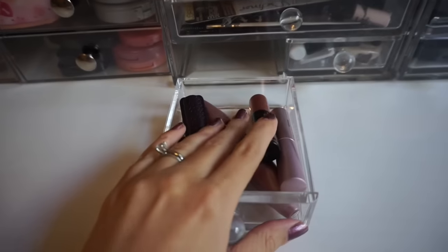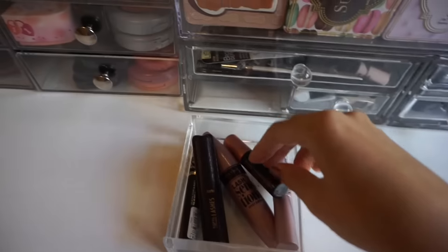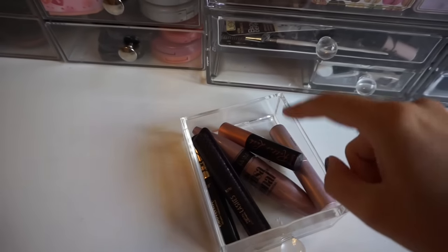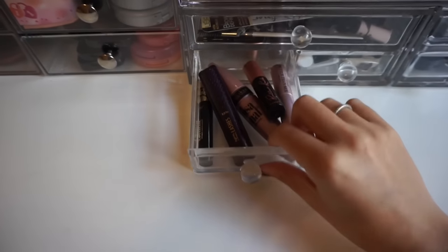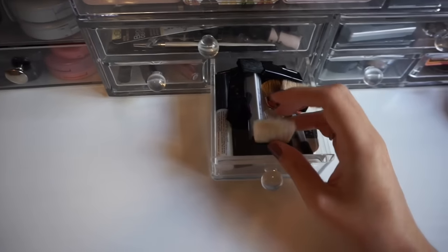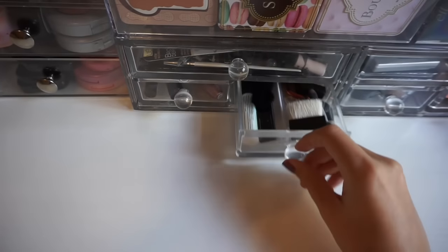Next is my mascara drawer. I like to keep it in a smaller drawer because mascaras expire so quickly — I try to keep maybe five or fewer open at a time. Right now I have two from Tarte: Lash Paint and Lights Camera Lashes, and Maybelline Sensational Roller Lash, which I just started using and I love. I always keep a Better Than Sex open too. I also have a random storage of little applicators that come with products, plus some lashes and lash glue, which I never really use.